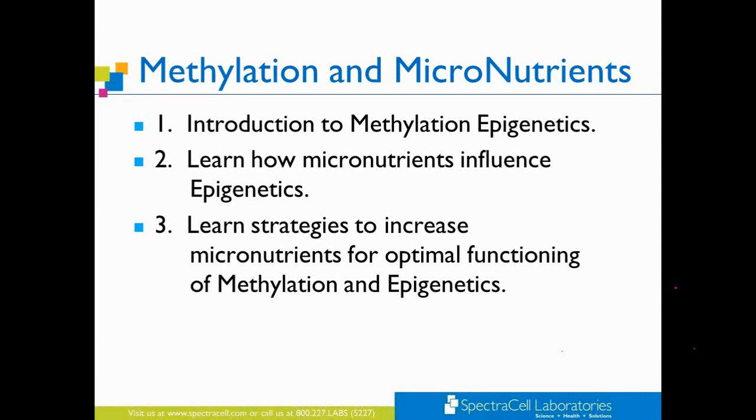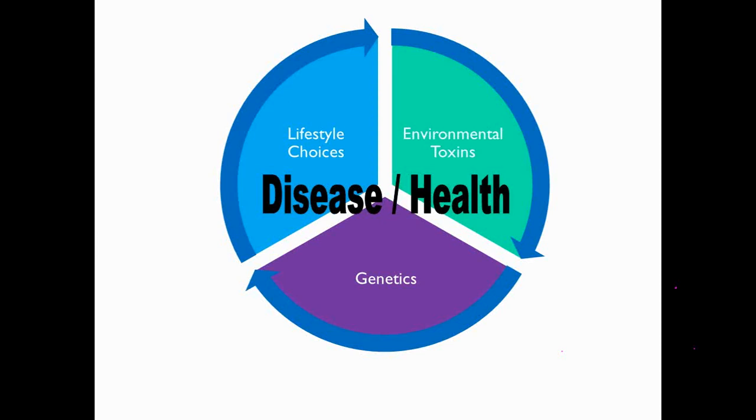I have three goals tonight. The first is to introduce methylation epigenetics in a simplified way. Second is to discuss at length how micronutrients can positively and perhaps negatively influence epigenetics, and then to learn some strategies of how micronutrients can be used for optimal functioning of methylation and epigenetics.